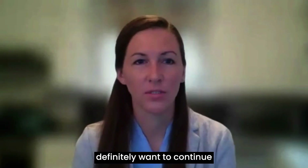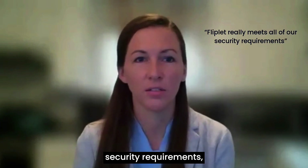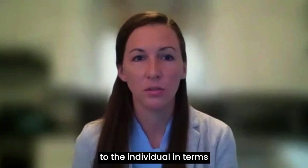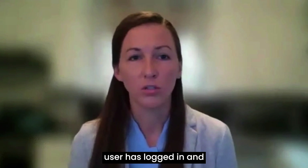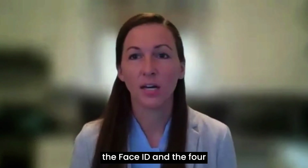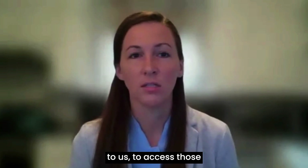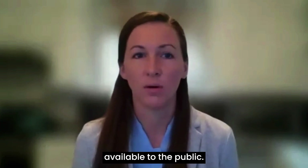One reason why we definitely want to continue to work with Fliplik in the future is that Fliplik really meets all of our security requirements, especially from a HIPAA compliance standpoint. We're able to audit down to the individual in terms of access, and that's one of the HIPAA requirements — knowing which user has logged in and accessed our app. Additionally, with Face ID and the four-digit passcode, having that second layer of authentication is really important to us to access those proprietary resources that shouldn't be available to the public.